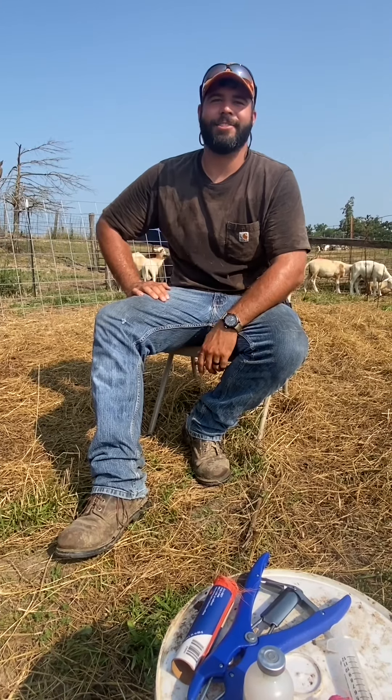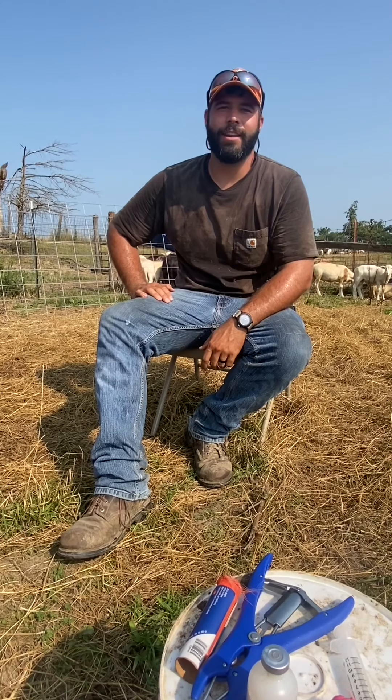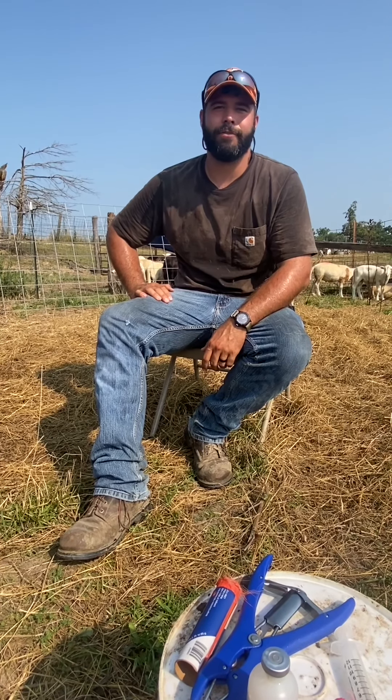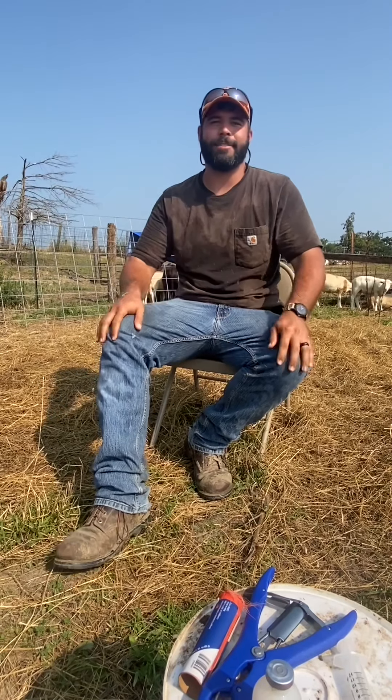Hey guys, this is Cody Jones with Gengis Genetics LLC. We wanted to take you along on working sheep today. We've got the ram lambs sorted off and we're going to band a few and keep a few for our own and maybe possibly sell some this year too.